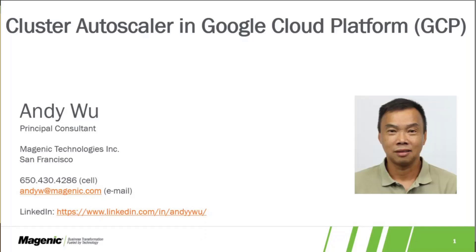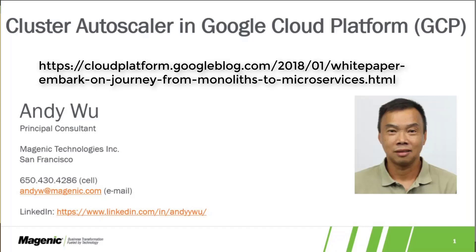Hi, my name is Andy Wu. I'm a principal consultant at Machinic, and I specialize in helping companies adopt and build cloud solutions. Over the past several months, I have been working with team members from Google's cloud platform on a series of white papers describing how architects and developers can go about taking a legacy ASP.NET app, a web form app no less, and modernizing it into a fully cloud-native application. Details of this white paper series can be found in the URL listed below.